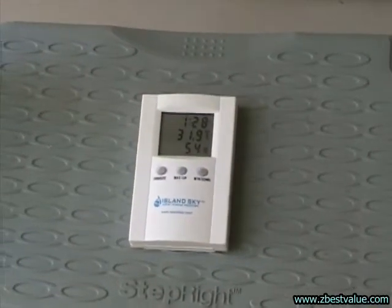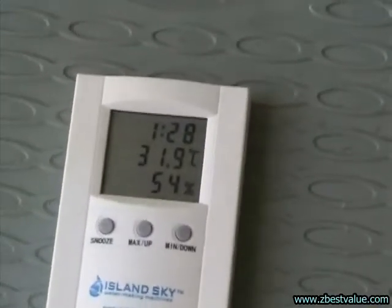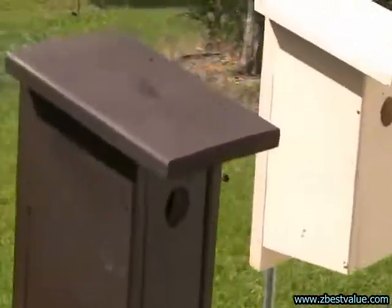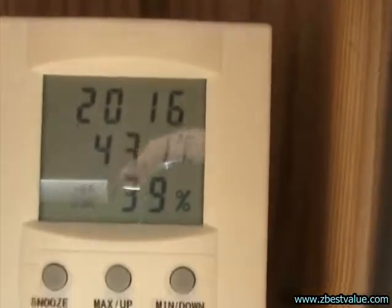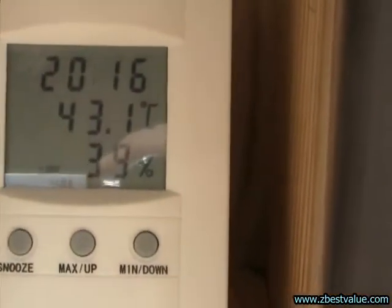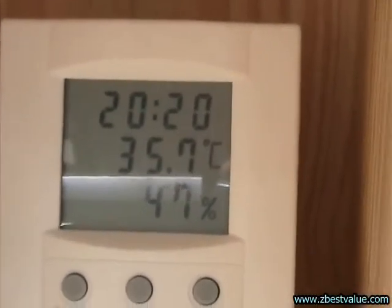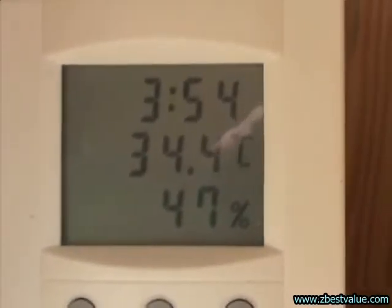It's 4 o'clock checking temperatures. Ambient is 31.9. Dark box is 43.1, light box is 35.7, and the heat-shielded box is 34.4.